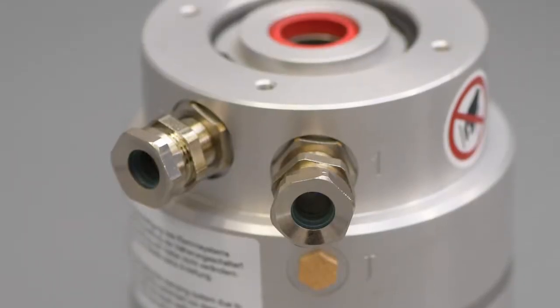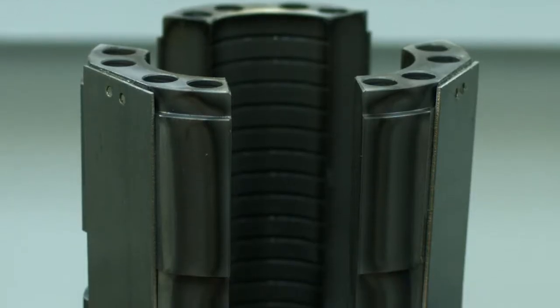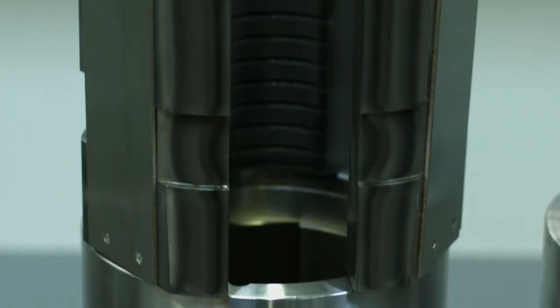The pneumatic or hydraulic SETIMA clamping heads can hold loads of over 100 tons on round bars of 10 to 300 millimeters in diameter.